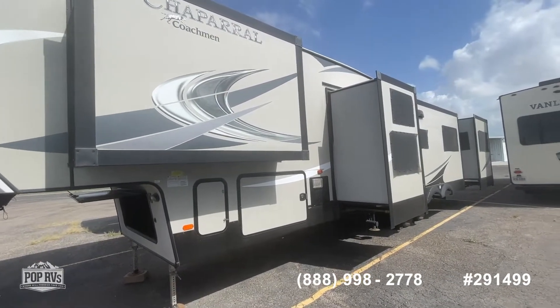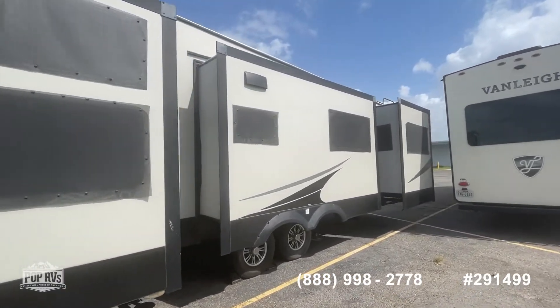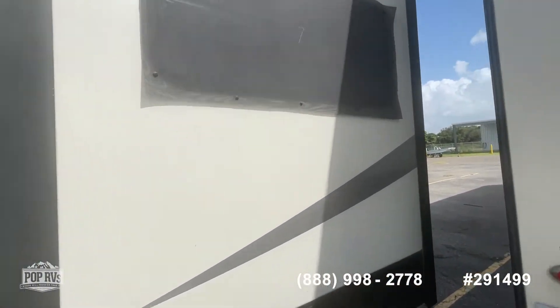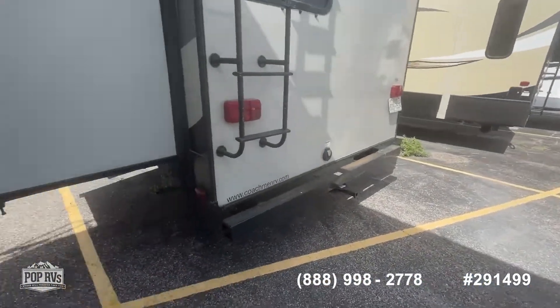Three bedroom, two bath. Great layout for a small family, full time or just even on the road — gives plenty of space for everybody. I'm going to give you a full walk around of the exterior and then we are going to go on the inside.